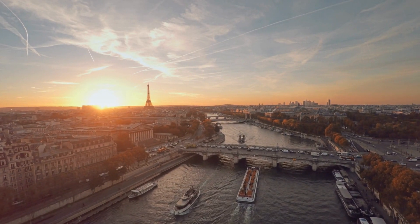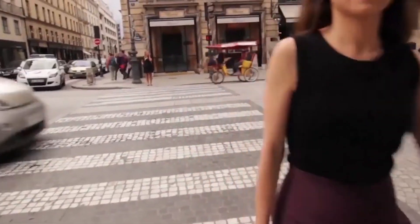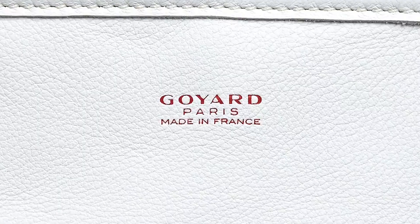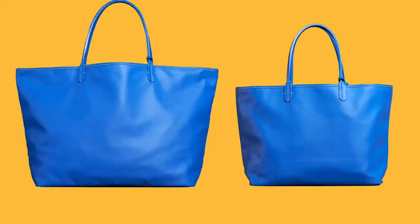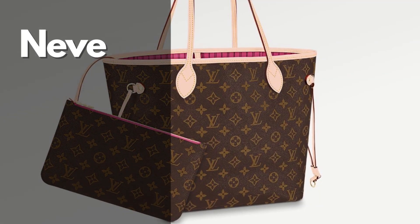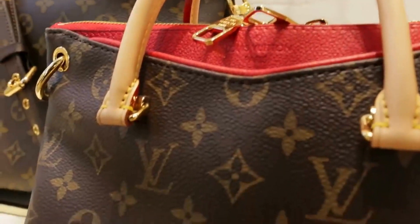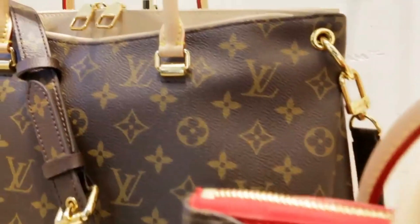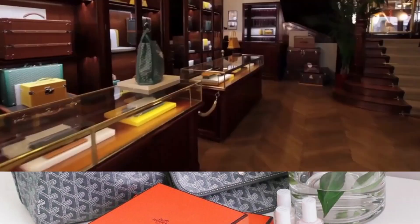Welcome back to my channel. In this video, I'm going to explain why Parisians buy Goyard over Louis Vuitton and why Goyard bags are more high quality, more luxury than Louis Vuitton bags. I'm going to compare two models: the Neverfull from Louis Vuitton, the most iconic shopping bag from Maison Louis Vuitton, and the iconic shopping bag from Goyard.